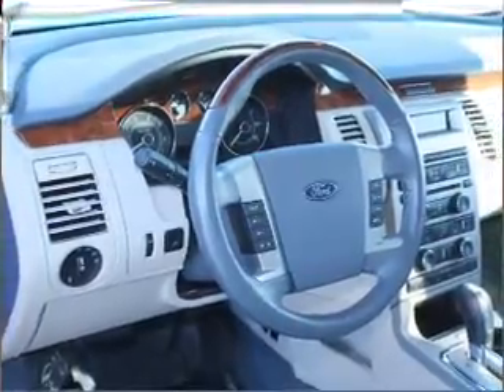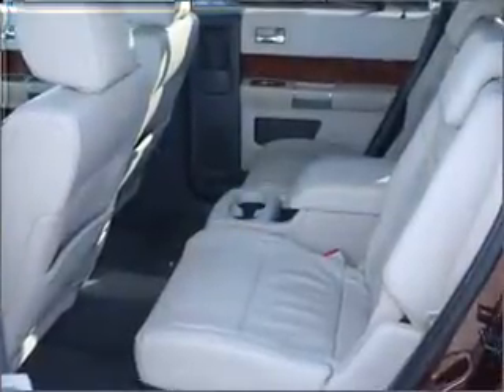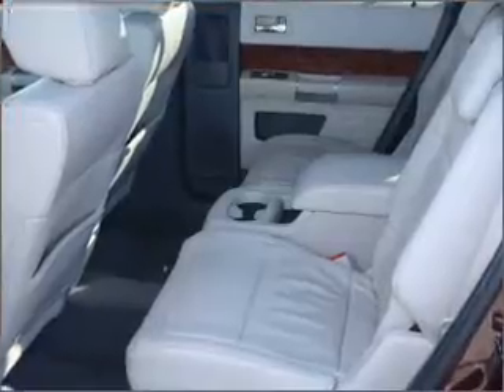Premium wheels give a more luxurious look. A premium sound system is just one of the benefits of owning this vehicle. The anti-lock braking system will help keep you safe on the road. Heated seats offer comfort in cold weather.